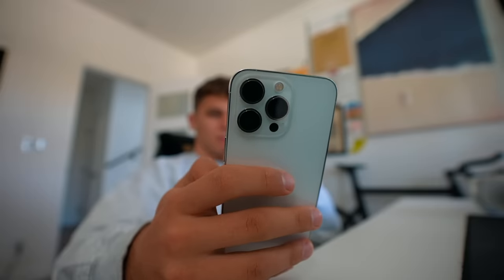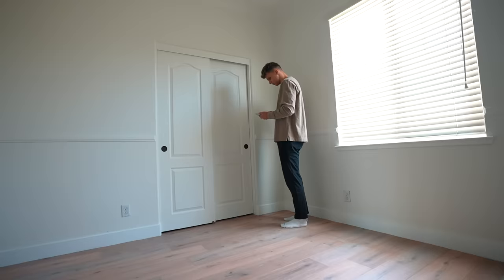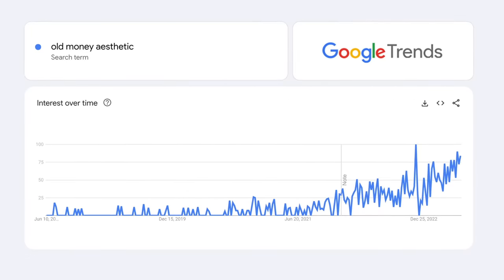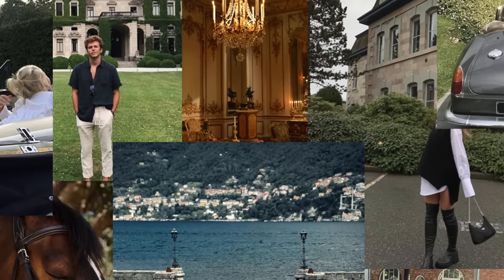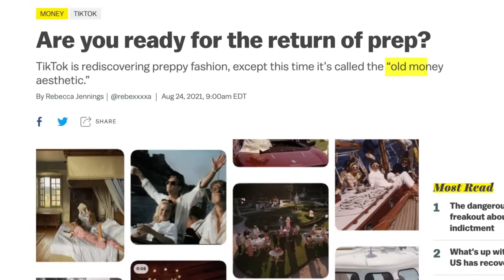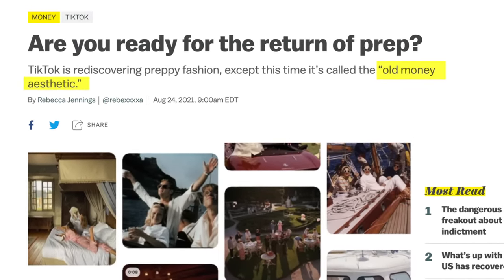I get stuck in more endless scroll-of-doom TikTok sessions than I'm willing to admit. And lately during these iPad kid trances, something I've been getting recommended and started noticing over the last few months is the rise of this old money aesthetic. I'm sure most of you guys have seen it. It's a certain style and vibe and almost way of living where you don't have any logos on your clothing.